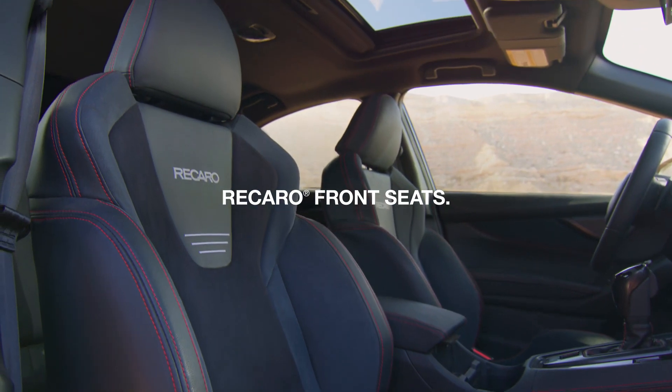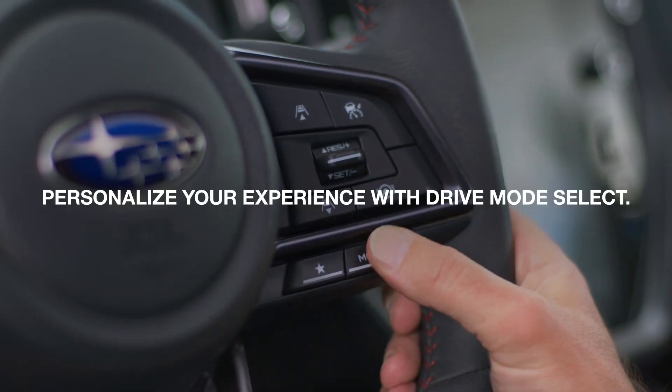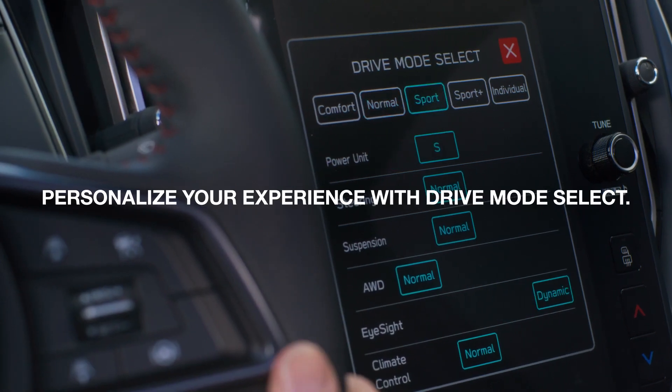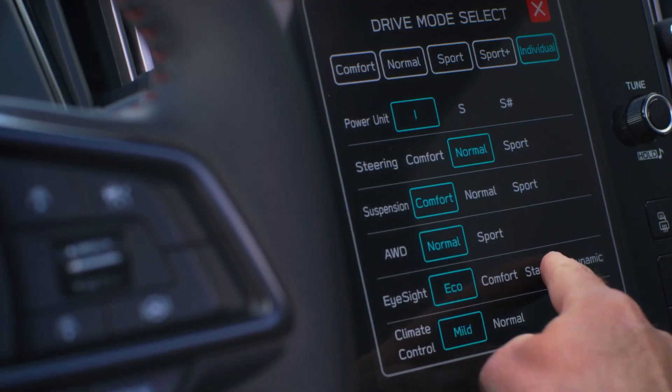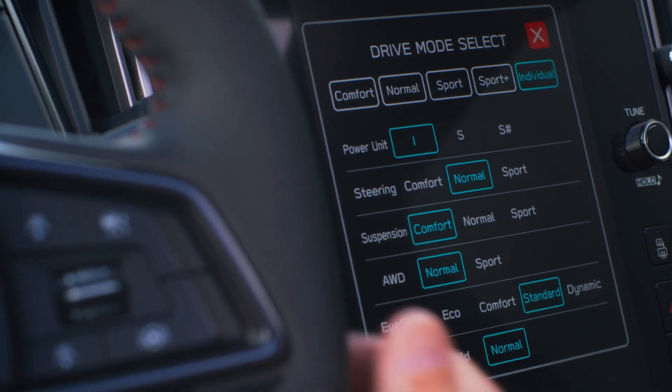Recaro front seats are standard. Drive mode select sets up your steering, throttle, all-wheel drive, dampers, and other key functions for a personalized driving experience.